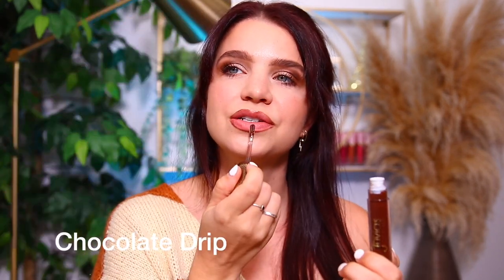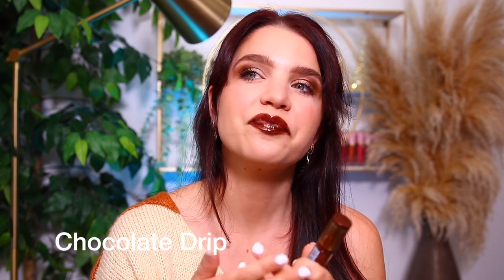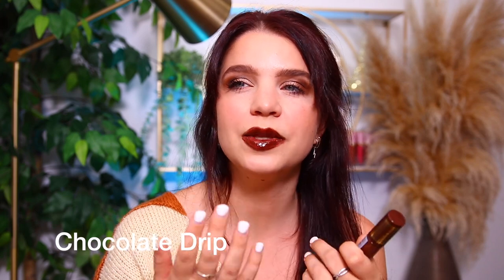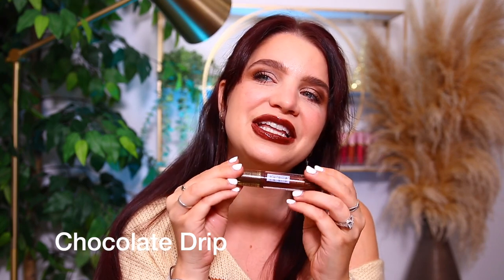The very last gloss in the Coffee Shop collection is the shade Chocolate Drip, and this one is the deepest shade. I'm going to go in with a second layer to build it up a little bit. I personally don't go with glosses this dark all too often — I feel like if I'm going to wear this dark a lip, it's usually a liquid lip. But this would be nice if you applied a liquid lip and then put a little bit of this in the middle. I'd be worried about it getting on my teeth since it's so dark, but it is a pretty color.